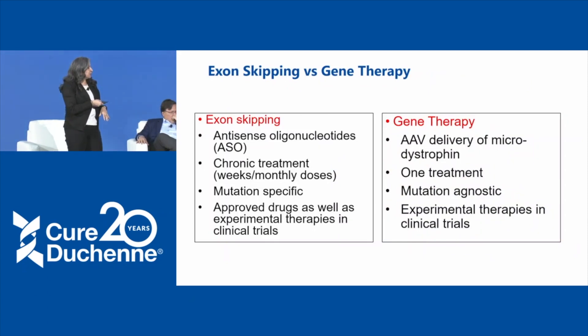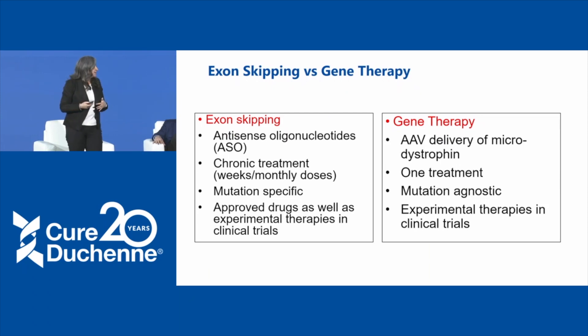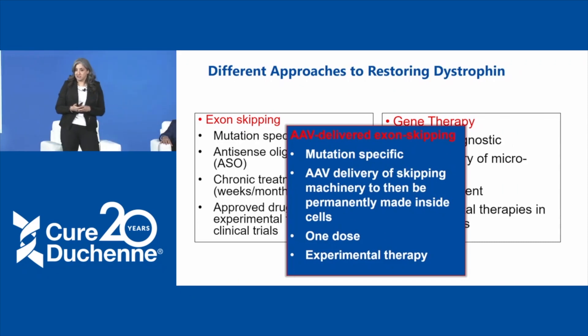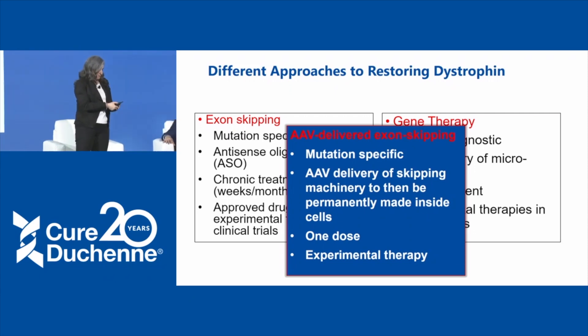Gene therapy, covered this morning, focuses on AAV virus delivery of microdystrophin as a one-time treatment, while exon skipping with antisense oligonucleotides must be given regularly over time. As science evolves, there are things that fall in between. We're going to hear a talk where Kevin Flanagan will speak about using AAV to deliver the machinery to skip a particular exon — you give the dose once, then the cells themselves make that exon-skipping therapeutic over the long term.